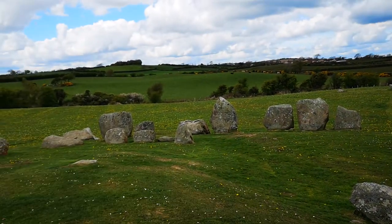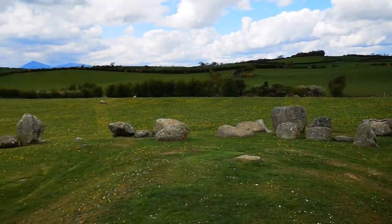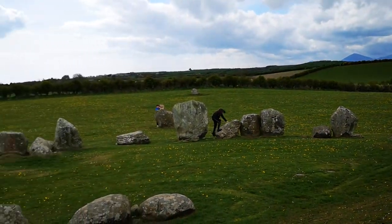Look at the views. Now this is the mound that I'm on now, and that's in the middle of the Stone Circle.